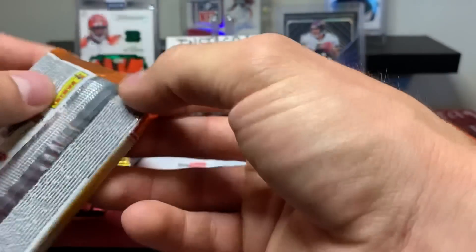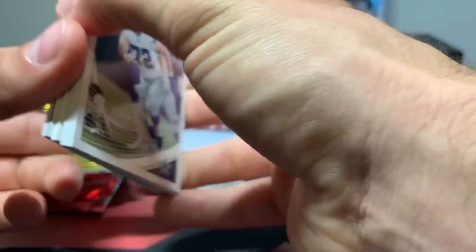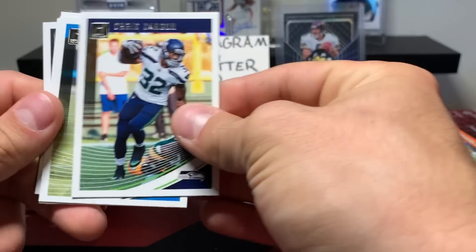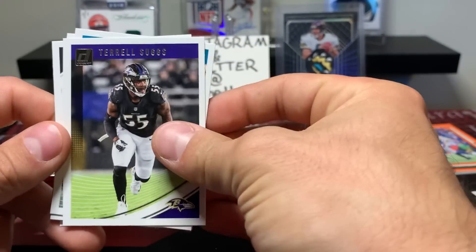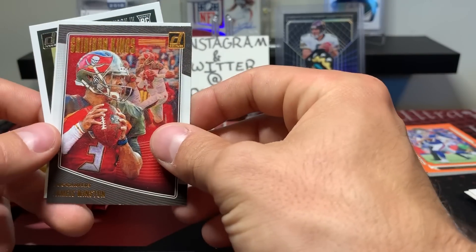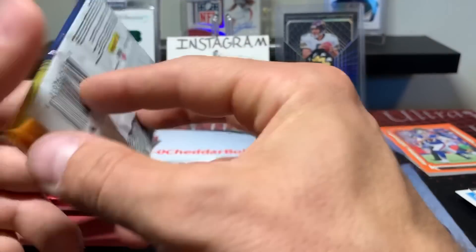2018 Donruss — this pack feels like a fatty, which could just mean it's got a spacer, which is exactly what it means. Travis Frederick, Chris Carson, Christian McCaffrey, Robbie Anderson, T. Suggs, Jalen Ramsey, Mike G rookie card, Jameis Winston Gridiron Kings, Ito Smith rookie, and Christopher Herndon the Fourth.